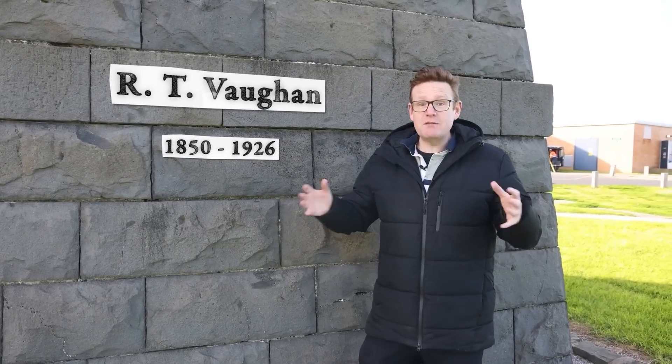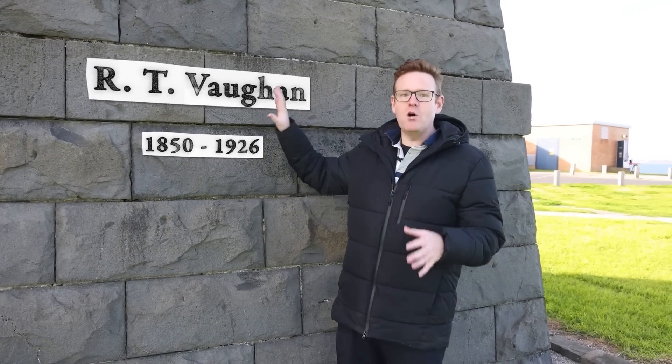The time ball was dropped for decades until the 1920s. For 37 years it was one timekeeper who was responsible for this: a retired able seaman, R.T. Vaughan. He really single-handedly kept this going until he tragically passed away from pneumonia. And it wasn't long after that it was decided it really wasn't being used that much, and the time ball would stop.